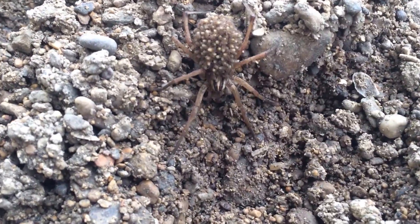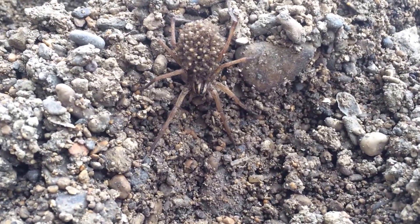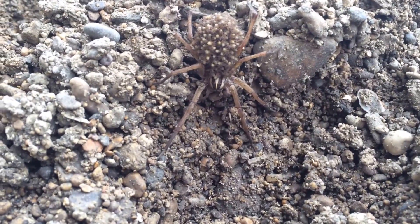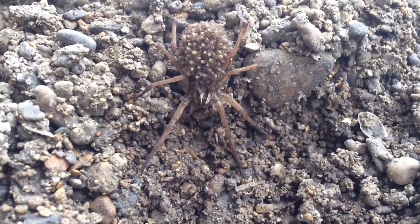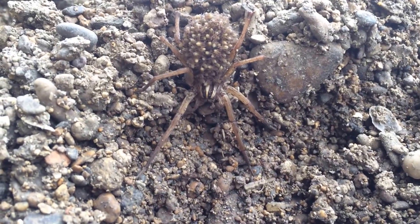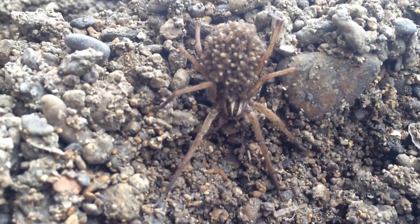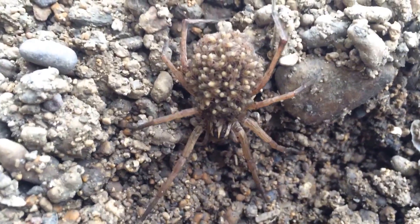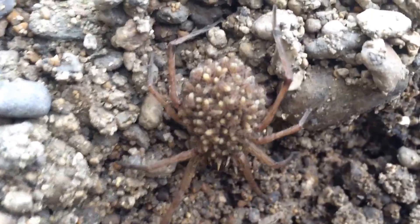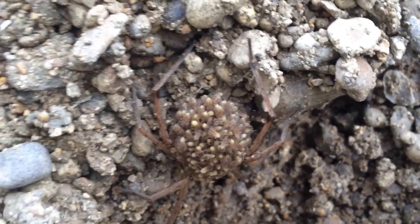Look at that. There is a gorgeous mother — probably a garden spider is what we call her. It might be the funnel web spider because they look very similar. My son called it a wolf spider but I don't think these are actually wolf spiders. And she is just covered in baby garden spiders.